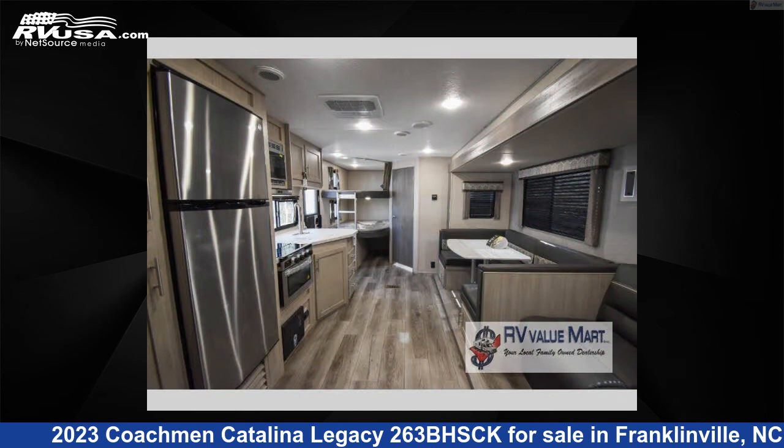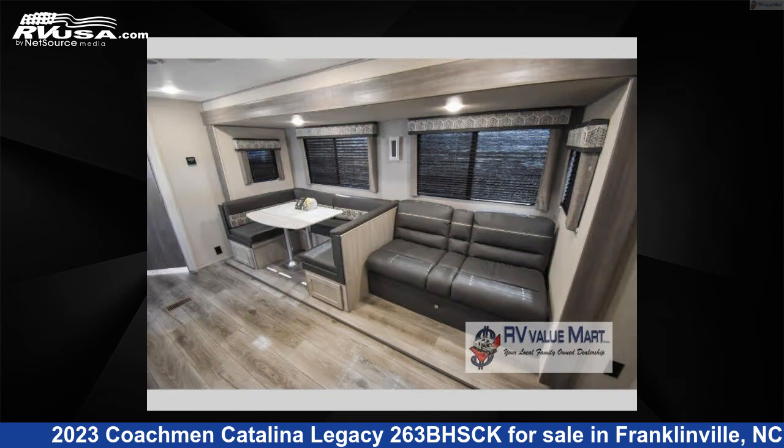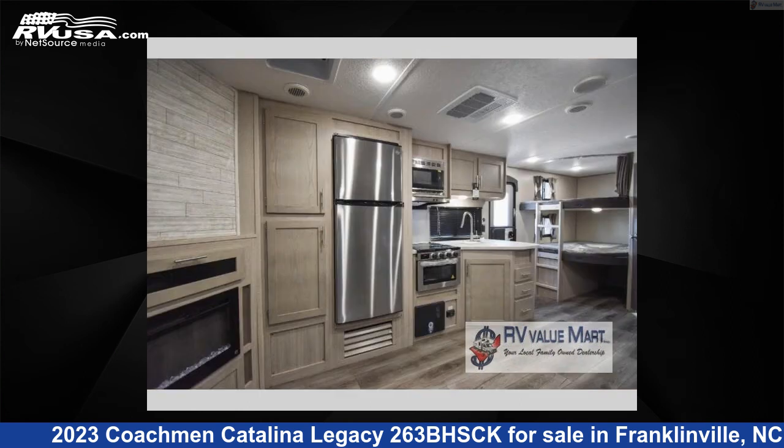This new Coachman is 32 feet 0 inches in length and features a Java interior, sleeps 9, a slide out, and 44 gallons fresh water capacity.